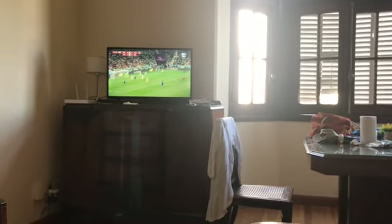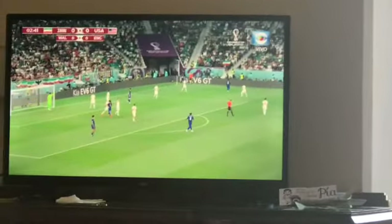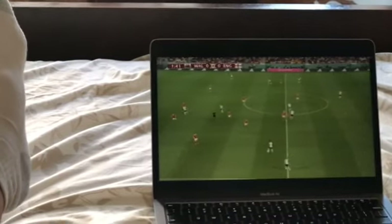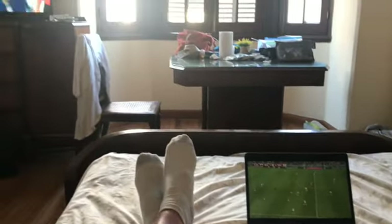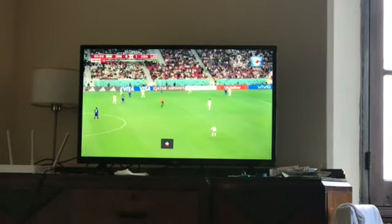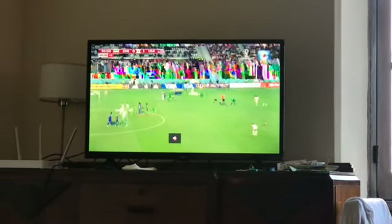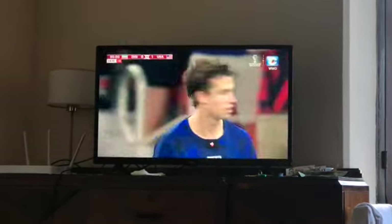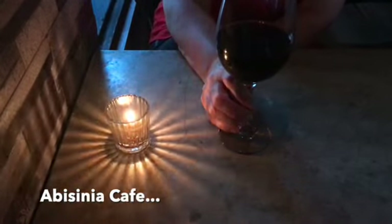I couldn't find a bar that would show me both games so I've got the USA on one screen and England on the other — big day today, two dogs in the fight, hopefully I don't lose out on both of them. I've been watching games here in Montevideo and it's been perfect, but now I've got the USA game on and it's pixelating like crazy. Come on, six minutes left. Then it was time for dinner.